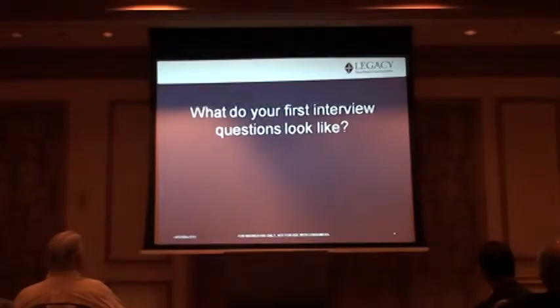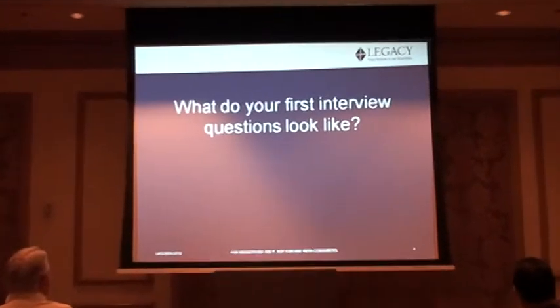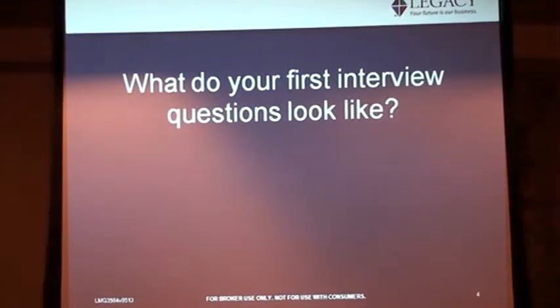I would ask you: what does your first appointment look like? I want to share with you some questions that are going to get you a lot of information — and then you take that information and turn it back into sales. People don't make decisions based on facts alone; it's how they're going to be impacted. That's where you want to gather all that information so you can start creating more sales.